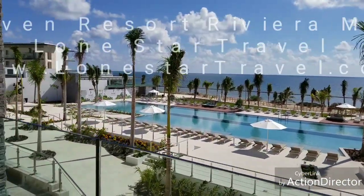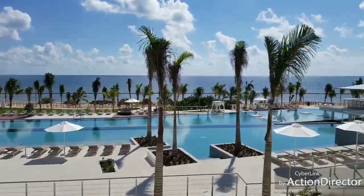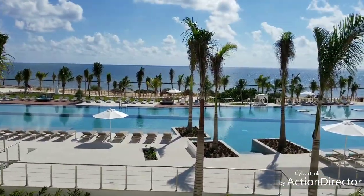Hi, I am live at the brand-new Haven adult-only resort, about 10 or 15 minutes south of Cancun International Airport. This just opened about a week ago, so I'm going to take you on a little tour.